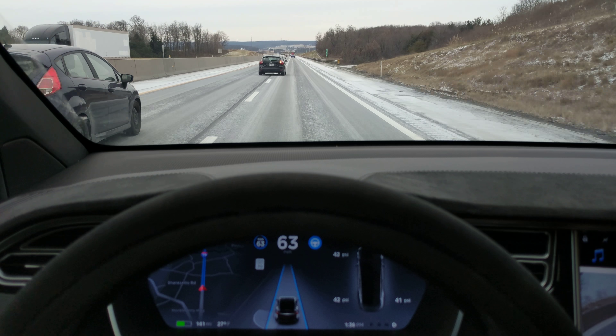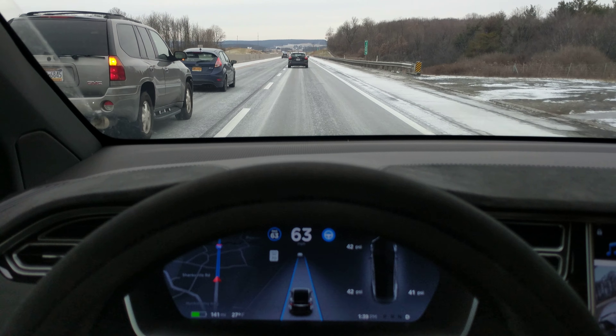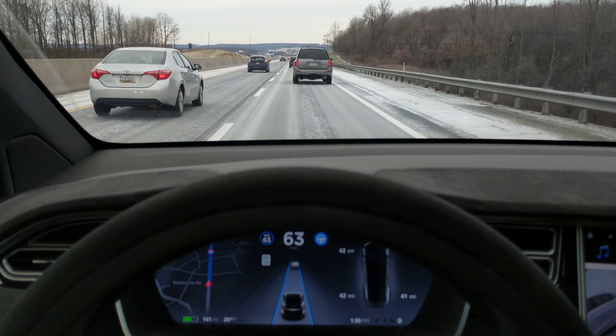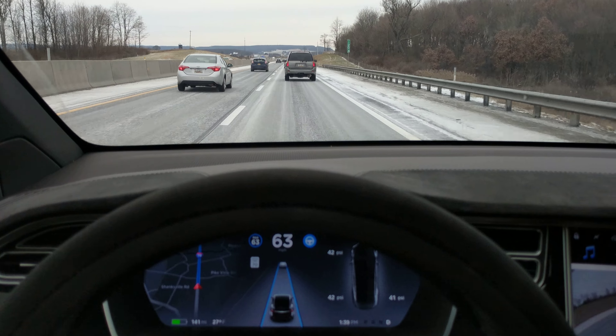We're driving in Pennsylvania and you can see the roads are pre-treated with some kind of salt, which definitely makes it a lot harder to tell where you're driving. We've been driving for a few hours on a lot of different roads that are like this.